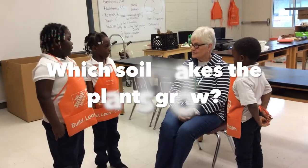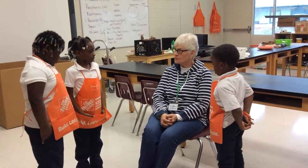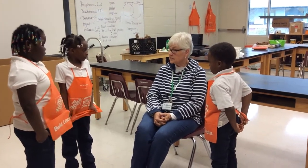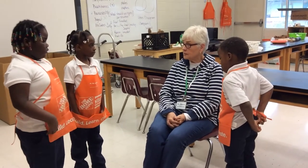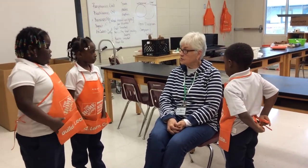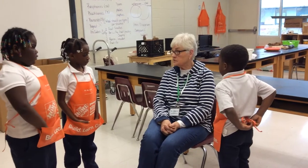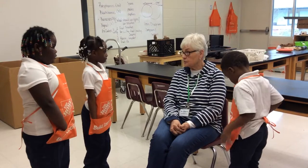Which soil makes the plant grow? I would look at a plant store for nice black soil, like you might find in the northern states that grow good vegetables. It should probably have some loam or humus in it. Be sure to check the bag — it says garden soil, and sometimes even for vegetables — to help you find the right soil.